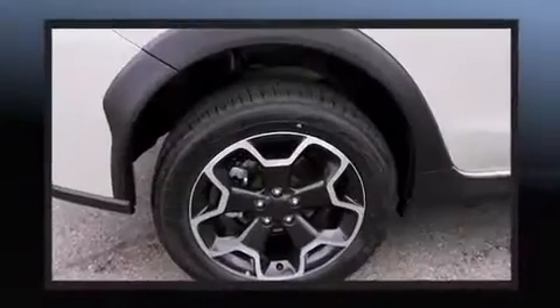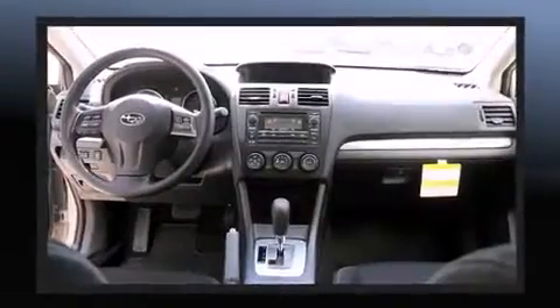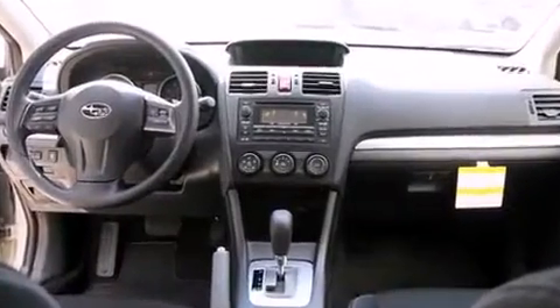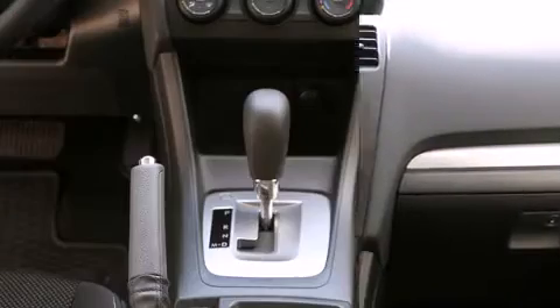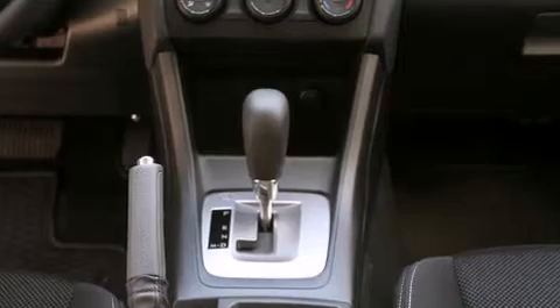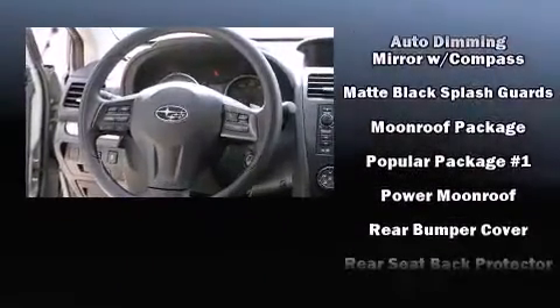Subaru ensures the safety and security of its passengers with equipment such as dual front impact airbags with occupant sensing airbag, front and side impact airbags, traction control, brake assist, ignition disabling, and four-wheel disc brakes with ABS.